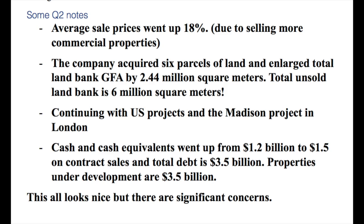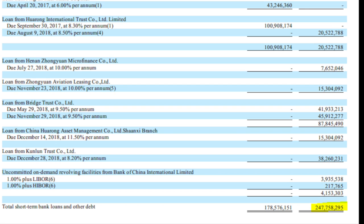Business is growing — contracted sales look good overall. From Q2 conference call notes: average sale prices went up but they are selling more commercial properties, which is an important distinction. The company acquired six new parcels of land, enlarging the land bank from roughly 4M to 6M square meters. They are continuing the Madison project in London. Cash and cash equivalents rose from $1.2B to $1.5B on contract sales, against debt of $3.5B net, excluding customer deposit liabilities. Properties under development stand at $3.5B.